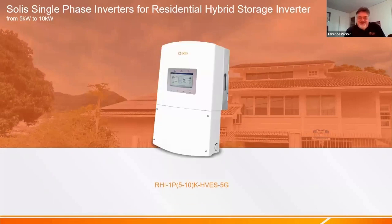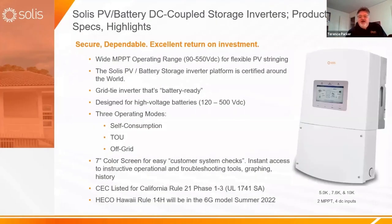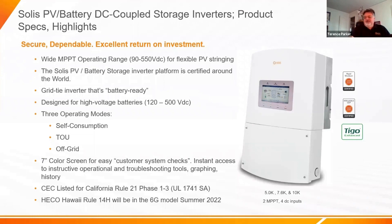Now let's talk about the latest star of the show for Solus in the US. We've been doing battery systems — both high voltage and low voltage — around the world for many years, but we've introduced this high voltage battery solution here. We're also looking at a low voltage battery solution, but today we're offering a high voltage solution with a wide variety of compatible batteries. It's essentially our grid-tie inverter that's battery-ready, with the same excellent performance: low loading down to 10%, still over 97% efficient.